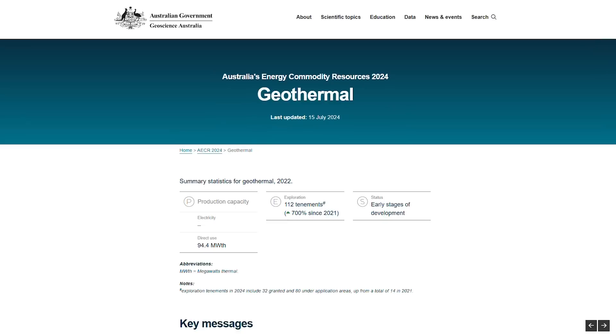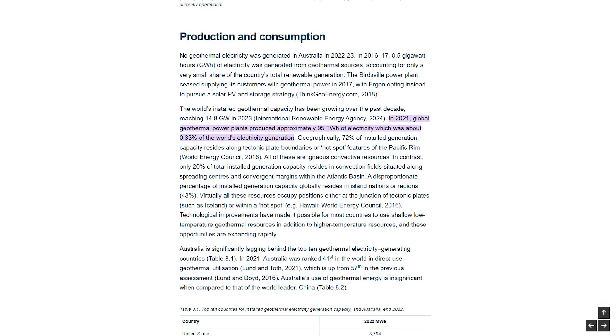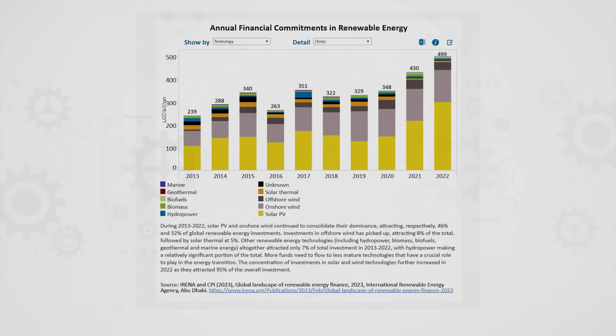I'm Rosie Barnes, an engineer with 20 years experience developing clean energy technologies and founder of Padalo Consulting, who provide advice to cleantech startups and investors. Geothermal power can be one of the most reliable renewable energy sources, but remains relatively niche on the global scale. Currently, geothermal supplies only about 0.3% of the world's electricity, a small share compared to other renewable sources.